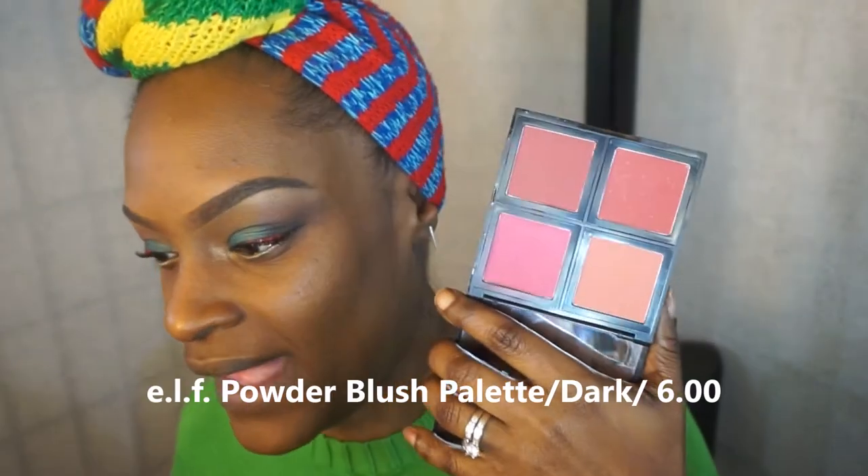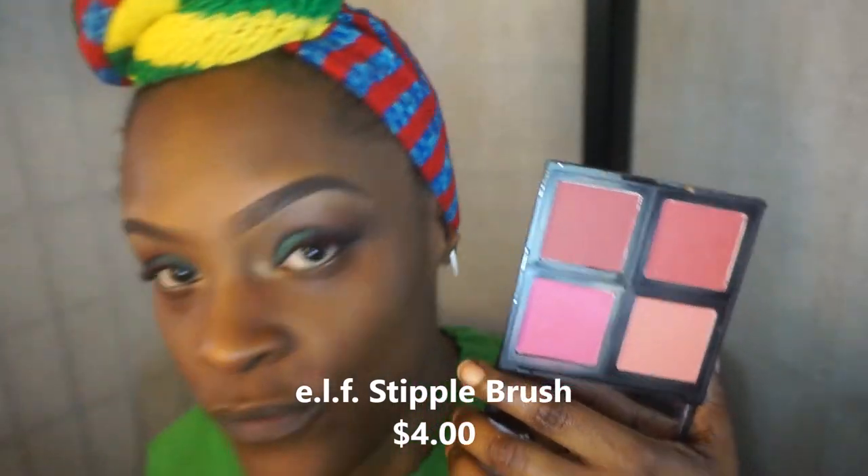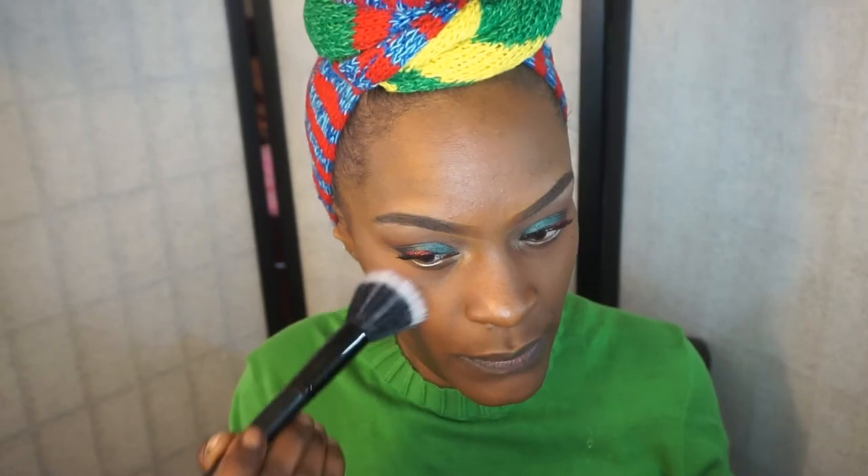Now blush — I typically use the same one I've been using for the last year or two: my e.l.f. blush palette. I love this palette so much — it's really gorgeous on dark-skin women. I use a stippling brush, mix a couple of colors, go over my cheeks lightly, and bring it back slightly. Blush is really simple and nice.